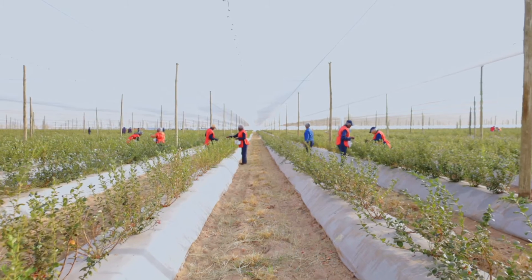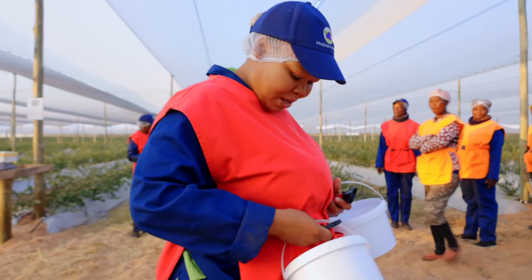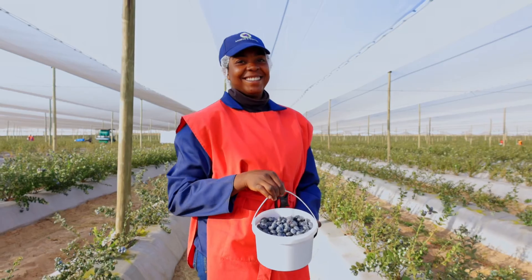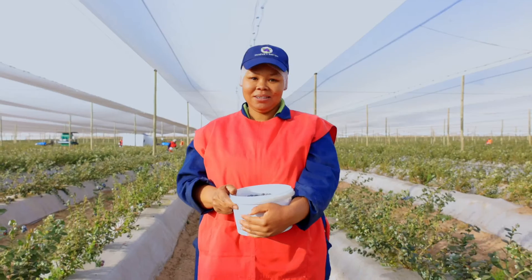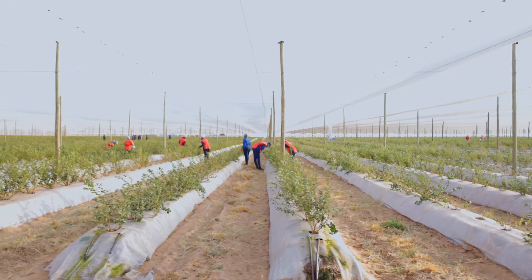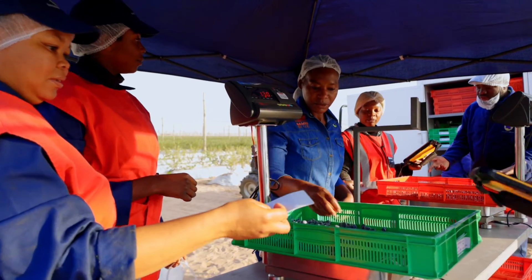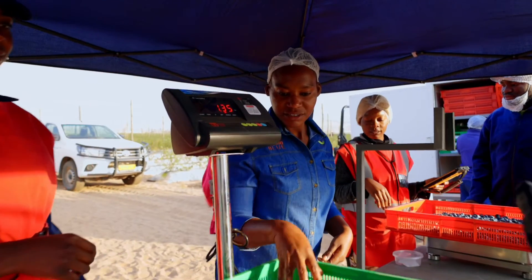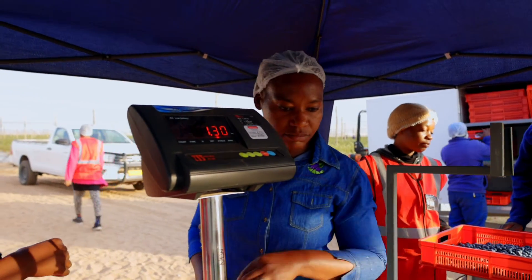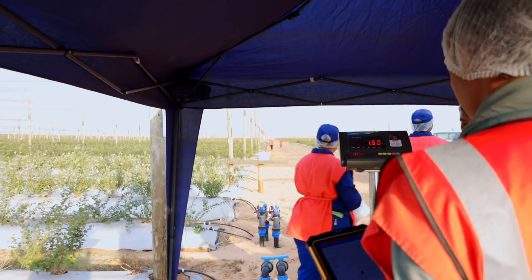We have two pickers per row and they just harvest. They each have two buckets at their waist. We normally pick one variety at a time — there are about three varieties in the field. As they weigh the berries, each picker has their own cuts. The weight is recorded on your cut, and the amount of berries you pick per day determines your total weight at the end of the day.